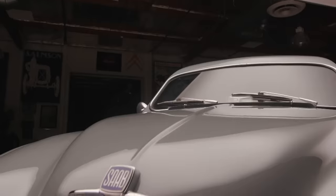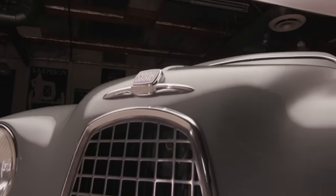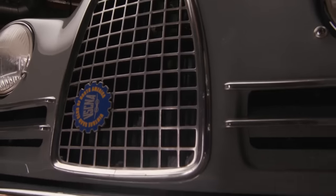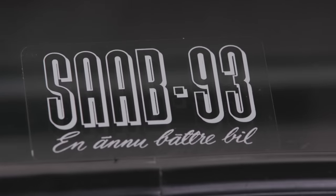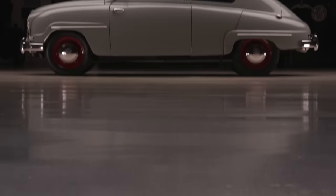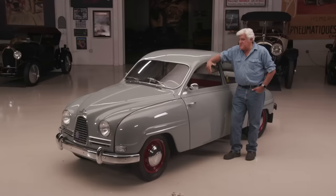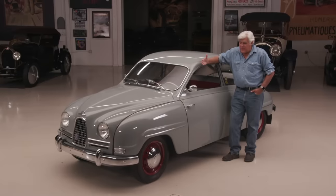It has three cylinders. It's 750cc. It's a two-stroke engine, which means it has no valves or camshafts or anything like that. You have to mix the gas with the oil - that whole deal. The original was a three-speed. We put a four-speed transmission in it, also from a Saab on the car. And it's just a lot of fun to drive. It's front-wheel drive.